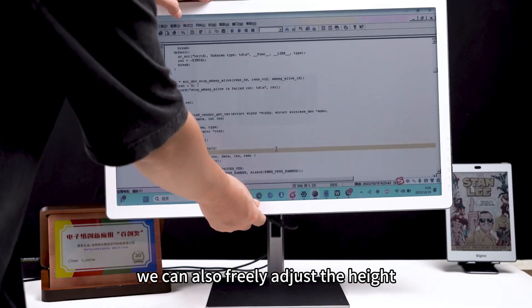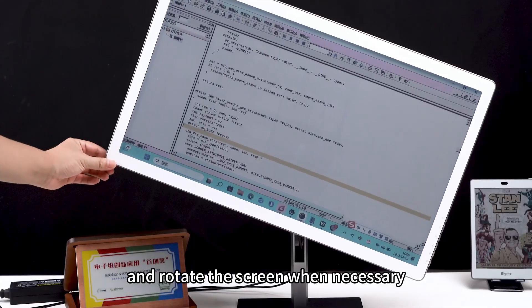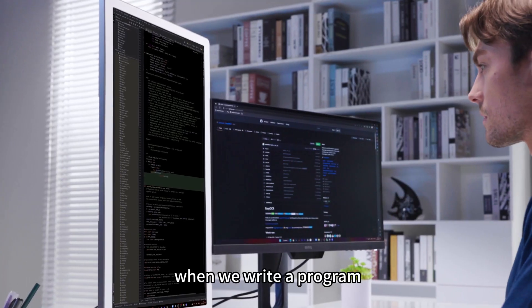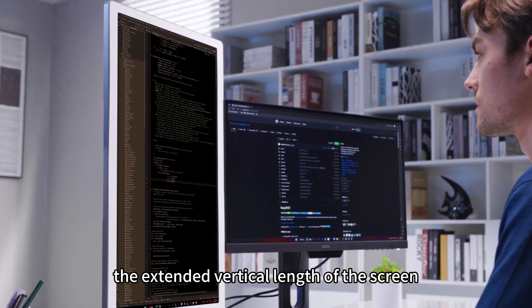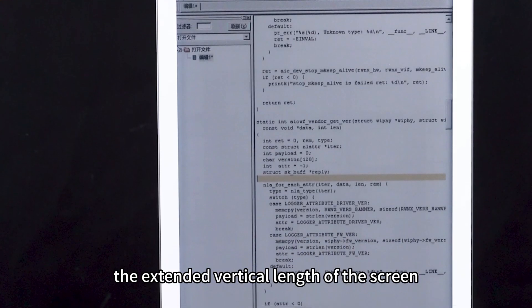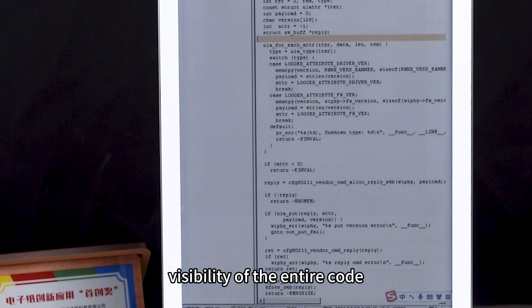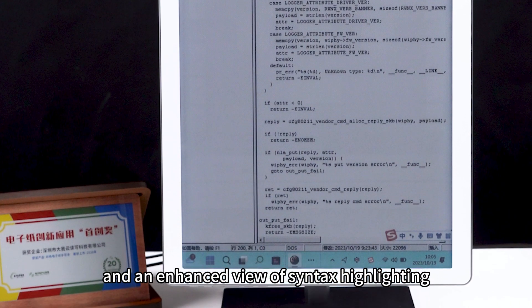We can also freely adjust the height and rotate the screen when necessary. For example, when we write a program, the extended vertical length of the screen allows for comprehensive visibility of the entire code and an enhanced view of syntax highlighting.